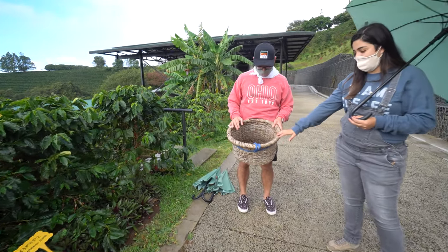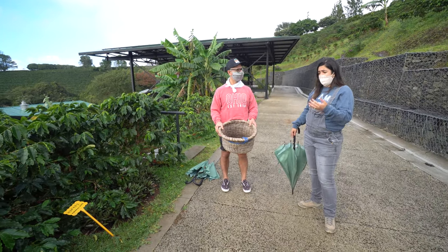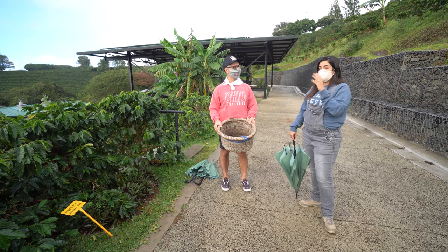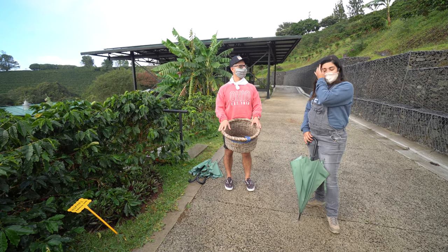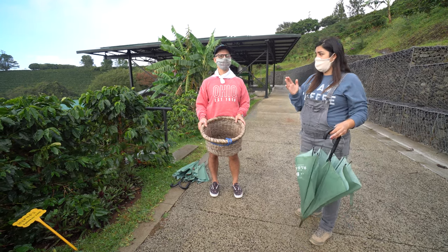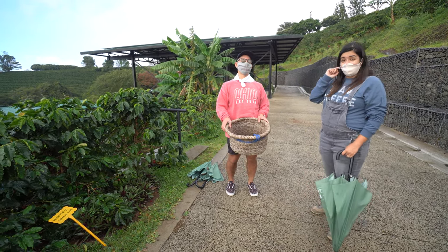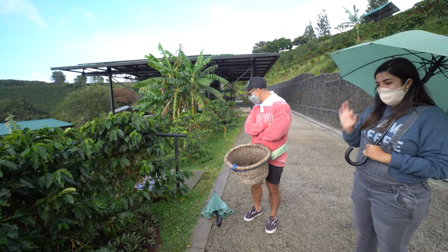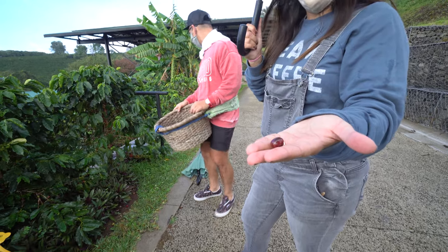This is a cajuela — the basket used to measure coffee in Costa Rica, regulated by the Institute of Coffee of Costa Rica. We pay by volume, not weight, because higher-altitude coffee produces heavier beans and it wouldn't be fair to pay by weight. One cajuela earns pickers about 1,300 colones — around two dollars. So you have to fill this entire thing for two dollars. You get paid by the amount of cajuelas you pick in eight hours, not by hours worked.